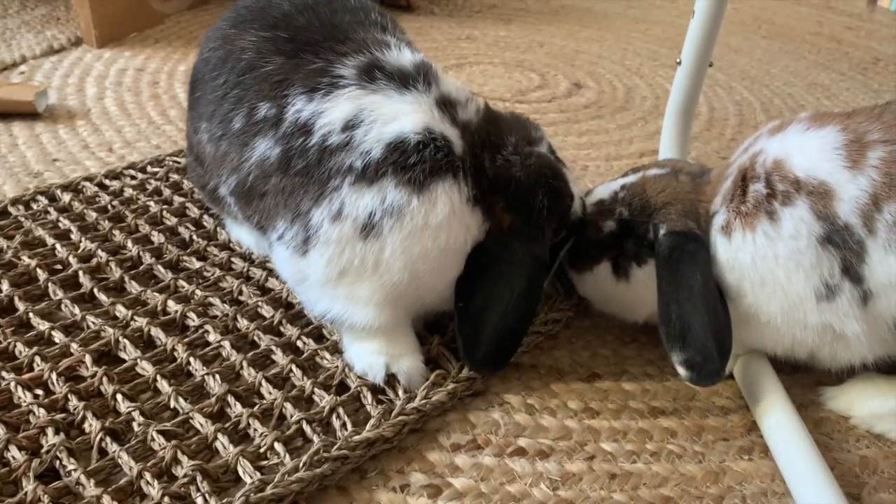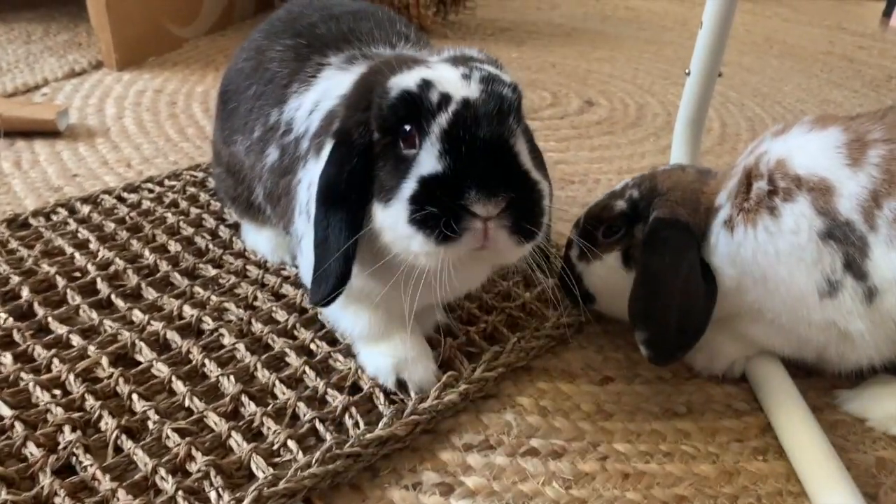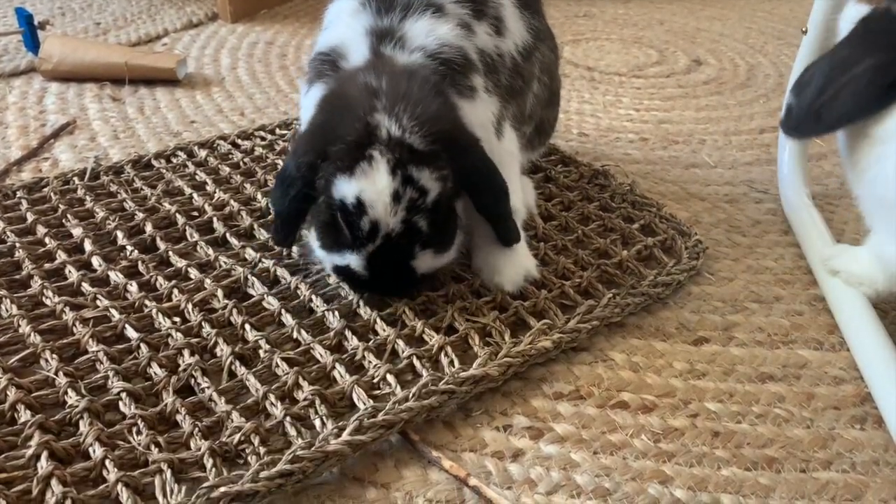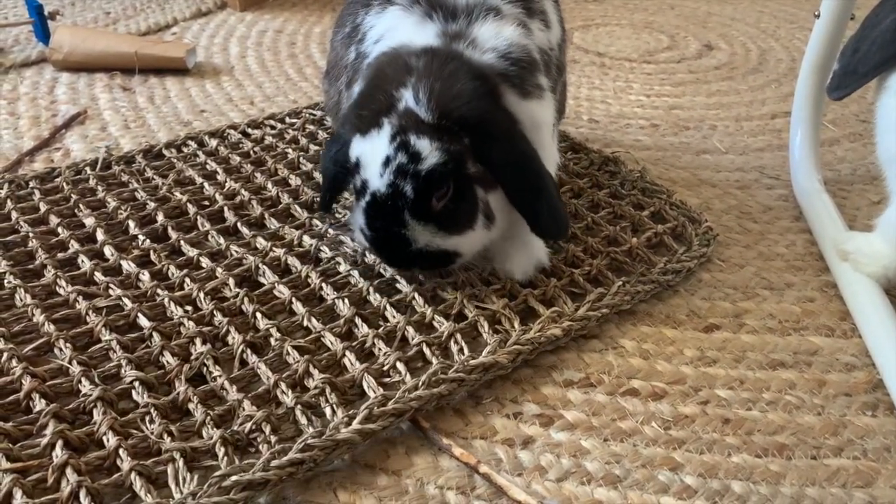What do your bunnies like to chew on and how have you stopped them from chewing on things they shouldn't? Let us know down in the comments below. Thanks for watching — until next time, bye everybody!